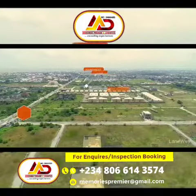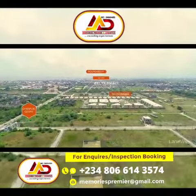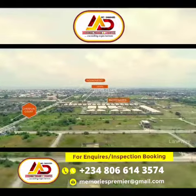Landmarks include Abba Manitoya Roundabout, Abba Manitoya Estate, High Life Estate, Shopling Court, and Lagos Business School.